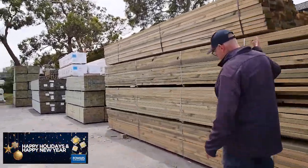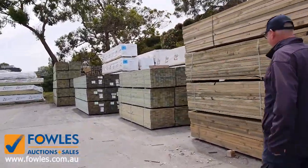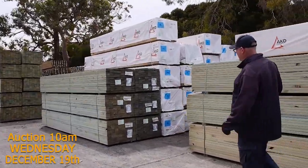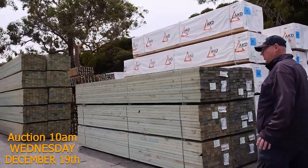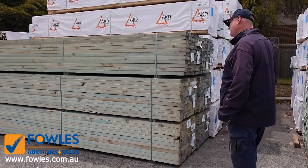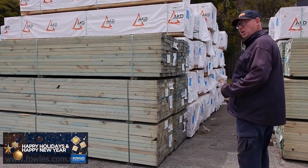As you can see there's another big bay of treated pine here - long lengths. Plenty more framing. Not a lot left of this 90x45 M10 termite treated pine now. I reckon we're down to about the last 20 or so packs of that.